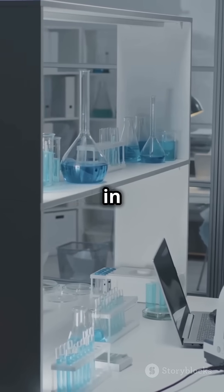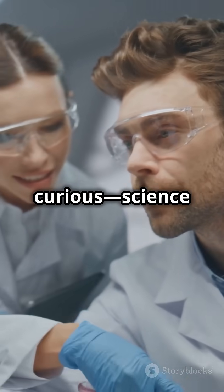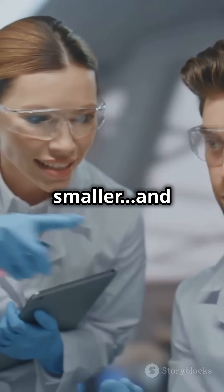Could the next big discovery in physics come from a collider small enough to fit in your lab? Stay curious. Science is about to get a whole lot smaller and wilder.